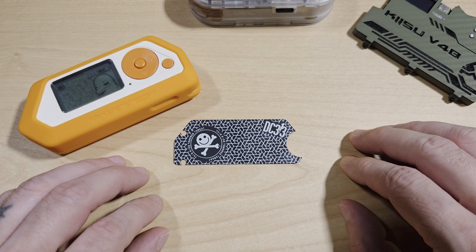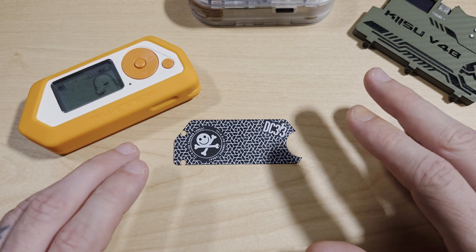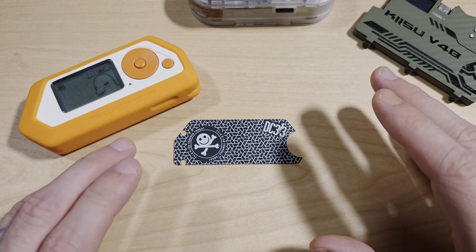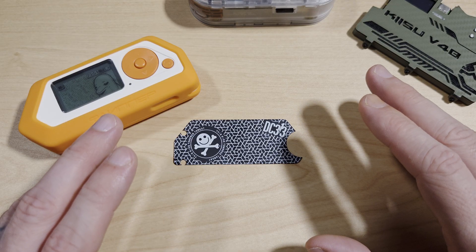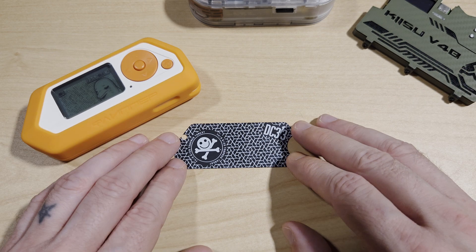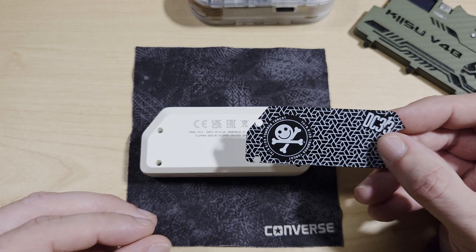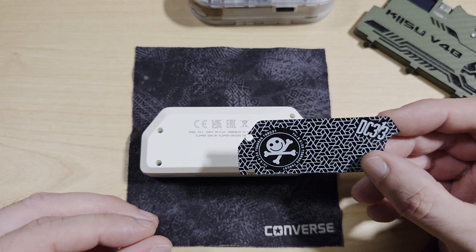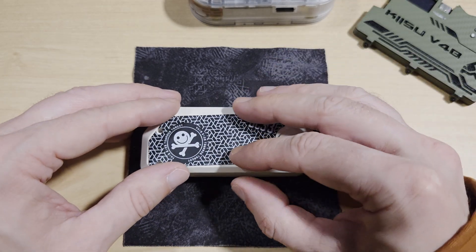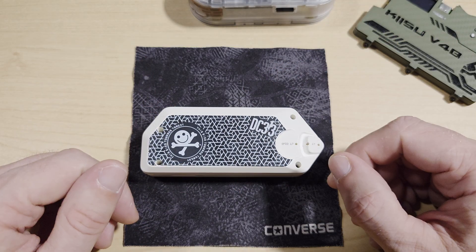Next up we're going to look at Midwest Gadgets' Flipper Zero field enhancer. The field enhancer boosts the Flipper Zero's 13.56 MHz signal range. It's a passive coil that wraps around the NFC antenna and helps improve read and write distance, stabilize communication with stubborn tags, and enhance spoofing reliability. It's plug and play and works well with cloned cards and emulation tests. To install it, you simply peel off the back label and place it onto the Flipper Zero.